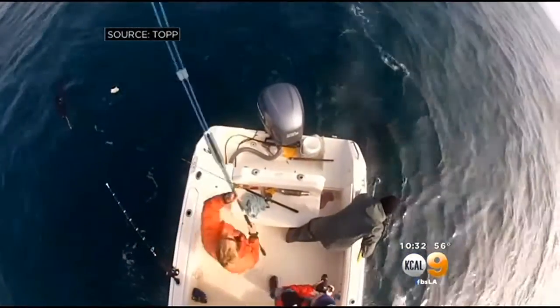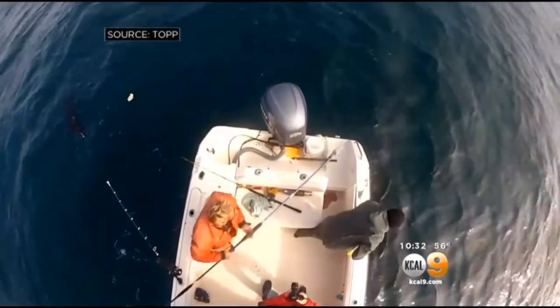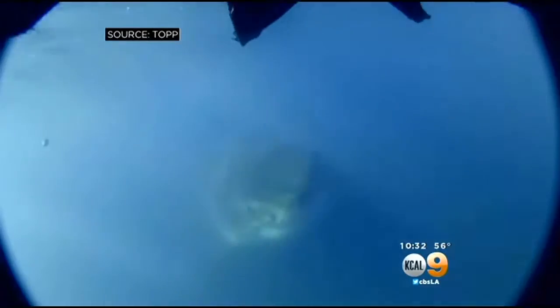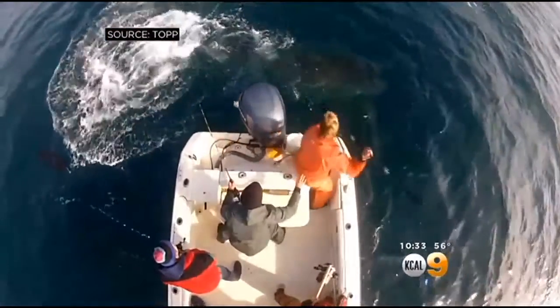Here's how. In a dinghy, scientists from Stanford and the Monterey Bay Aquarium travel to hot spots off the coast where great whites are known to gather. From the boat, using a sealed decoy, they lure them to the surface and tag them with a special acoustic device.